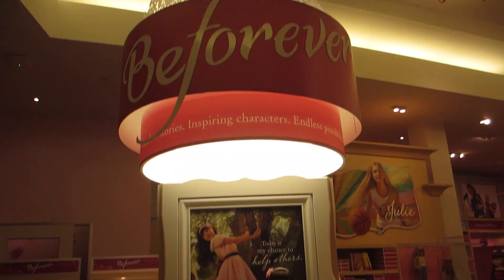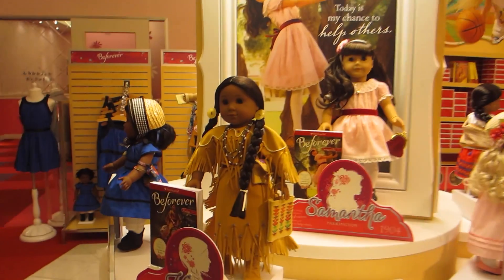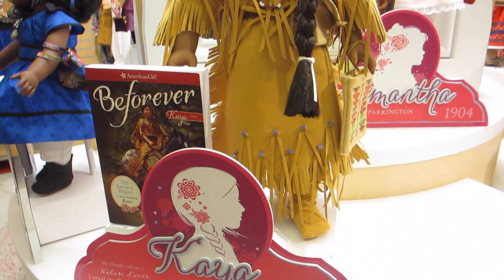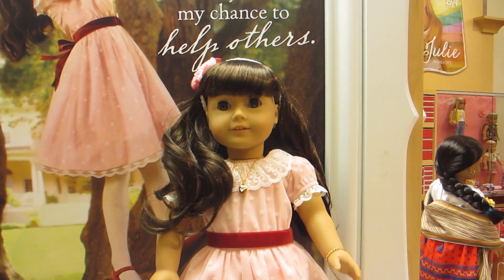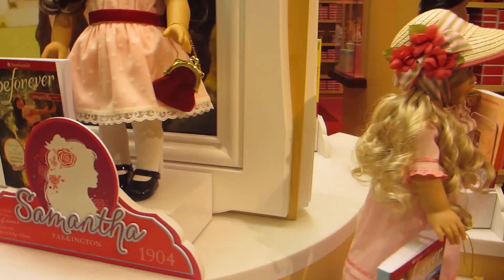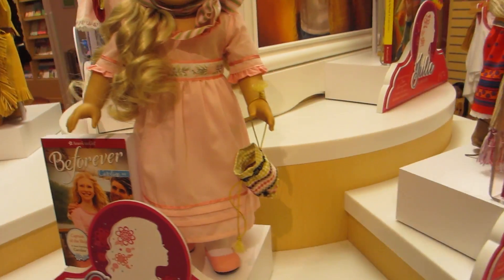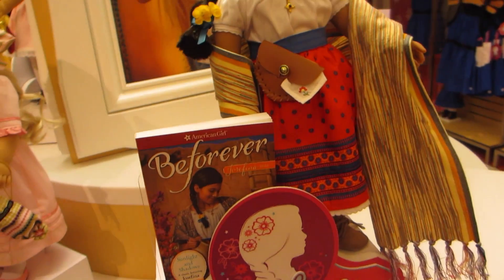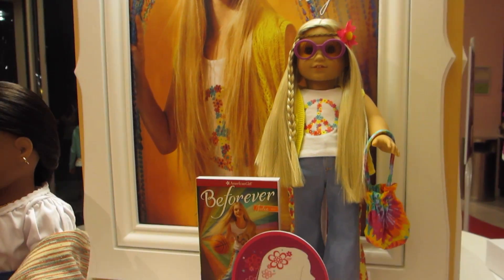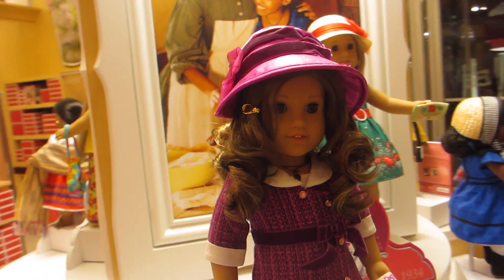Right up front we have all of the BeForever characters including, of course, the brand new Samantha Parkington who has been brought back from their archives. One of the major changes with the BeForever collection is that they got rid of the Best Friend dolls, and they said that's because they want to focus on the owner of the doll being the best friend, which I think is kind of cool.